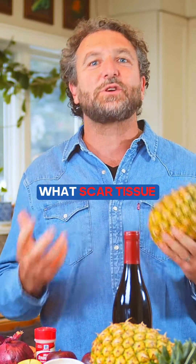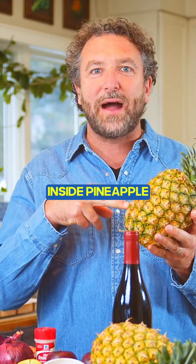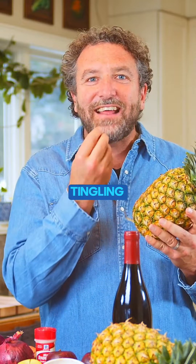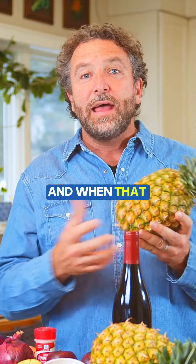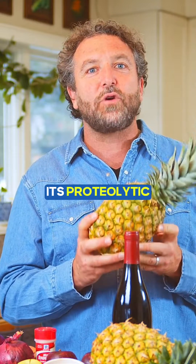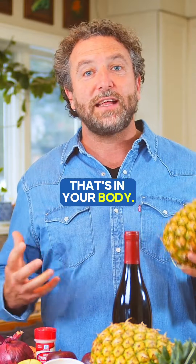Fibrin is what scar tissue is made of. So the enzyme inside pineapple, bromelain, breaks up scar tissue. That causes this tingling effect on your tongue — a numbness or a pleasant tingling when you eat pineapple. And when that bromelain gets into your stomach, it gets absorbed into your bloodstream and exerts its proteolytic, anti-fibrotic effect on scar tissue in your body.